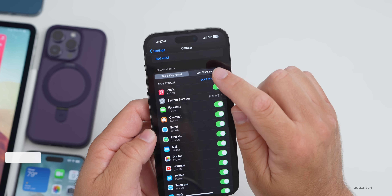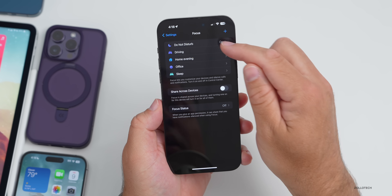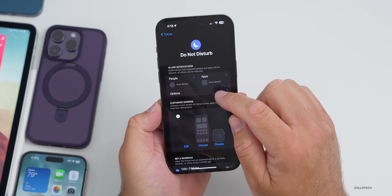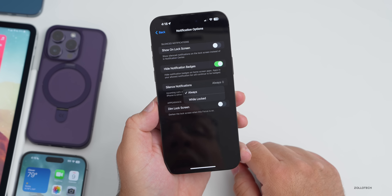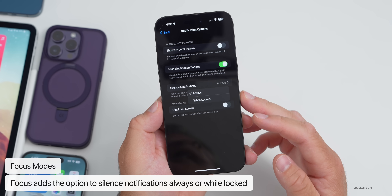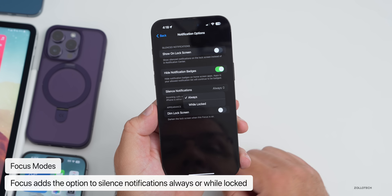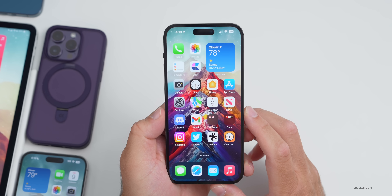Under Settings, under Focus, if you go into one of your focus modes and scroll down to Options, you now have the option to silence notifications set to Always or While Locked. So you can finally silence notifications while the phone is locked without using your battery. It's a nice little feature update.